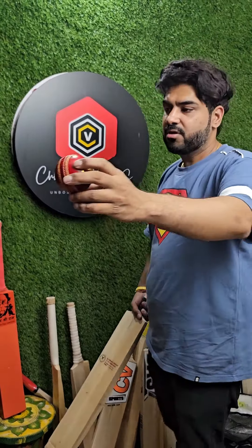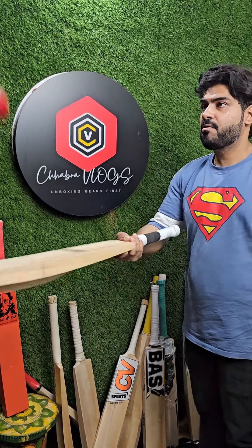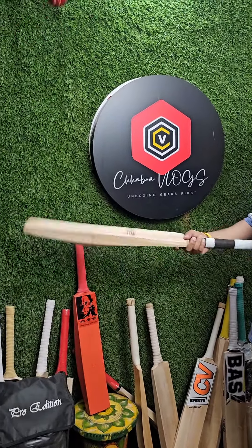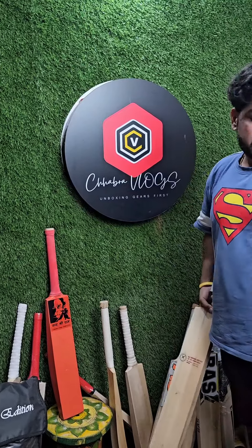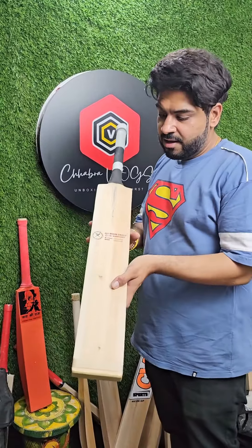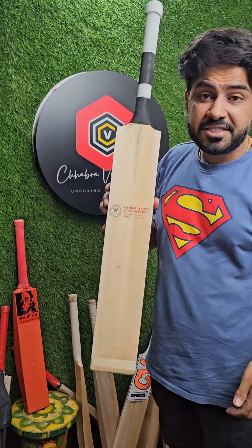Now I will give you a hard tennis demo with a leather ball against the wall. You can see the punch — check the punch, check it.